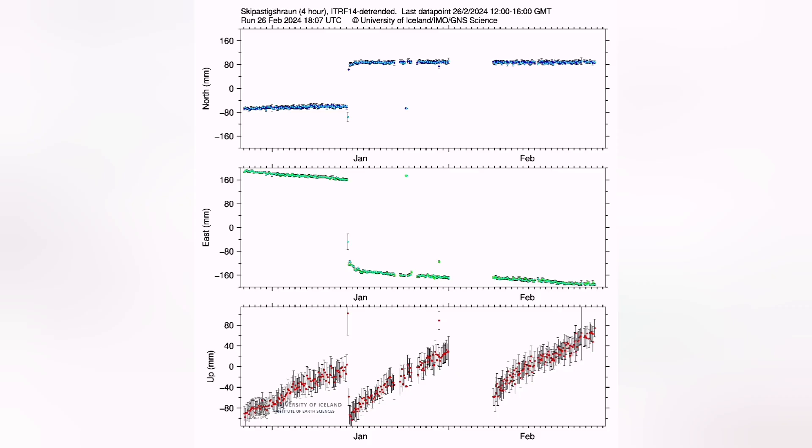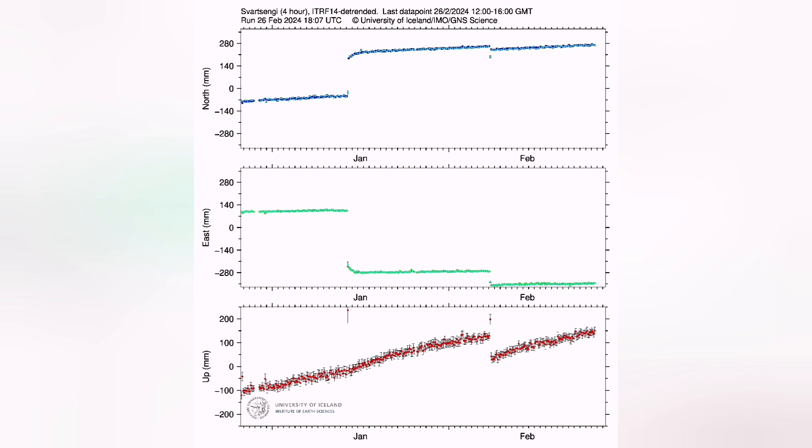In all the GPS stations that we have — including lava fields — we can see that we have passed the previous level of magma accumulation in the Svartsenge and surrounding areas.